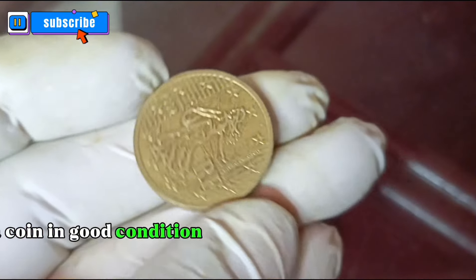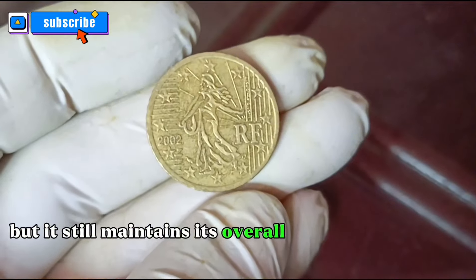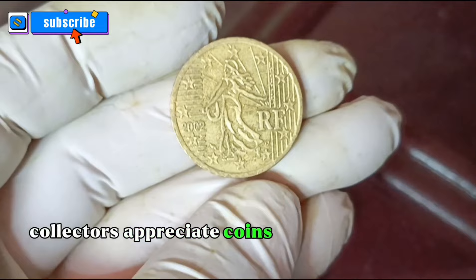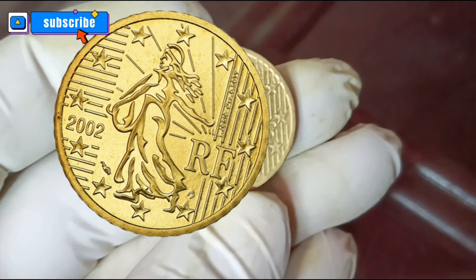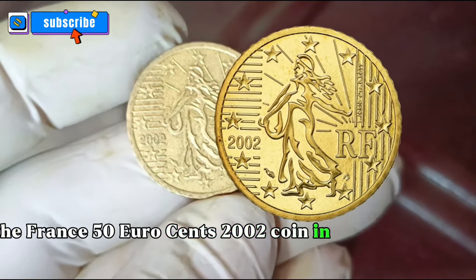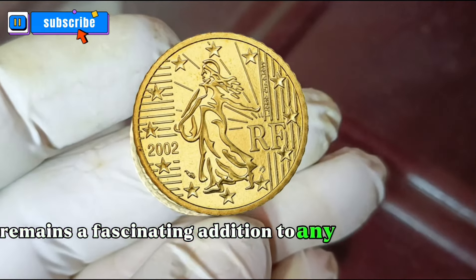On the other hand, a coin in good condition may show some signs of wear, but it still maintains its overall design and details. Collectors appreciate coins in good condition as they can be more affordable while still offering a piece of history. The France 50 Euro cents 2002 coin in good condition remains a fascinating addition to any collection.